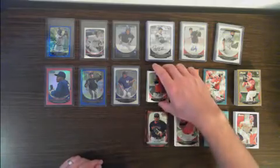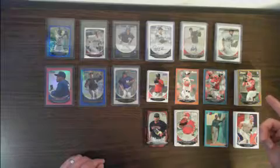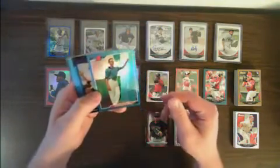We had a Bogarts mini and a few other decent minis in there too. We had a Shelby Miller gold and a Jackie Bradley Red Sox top 100.